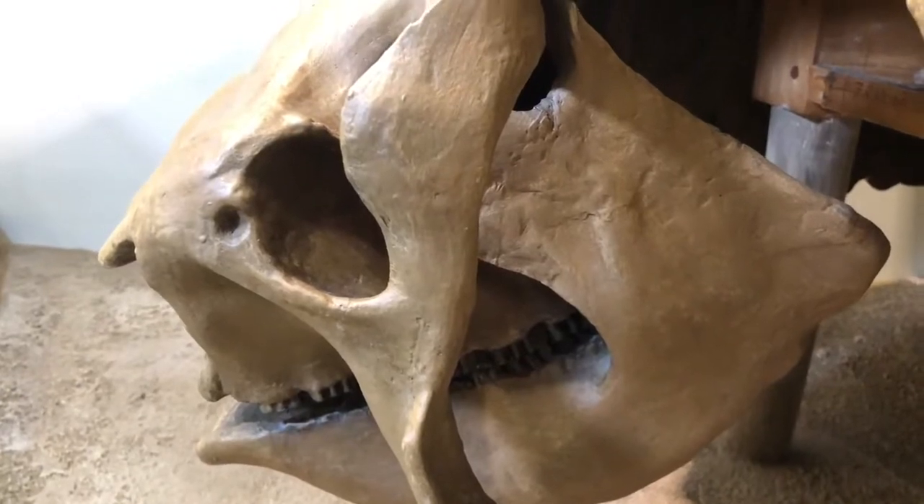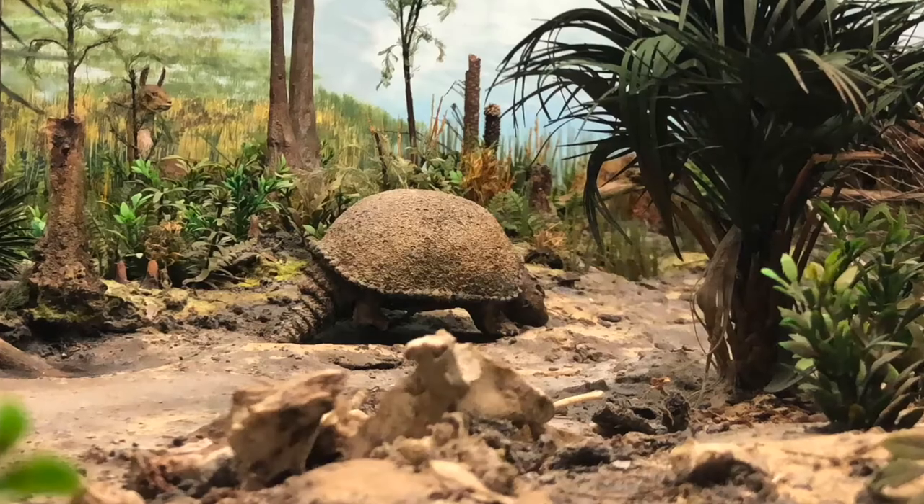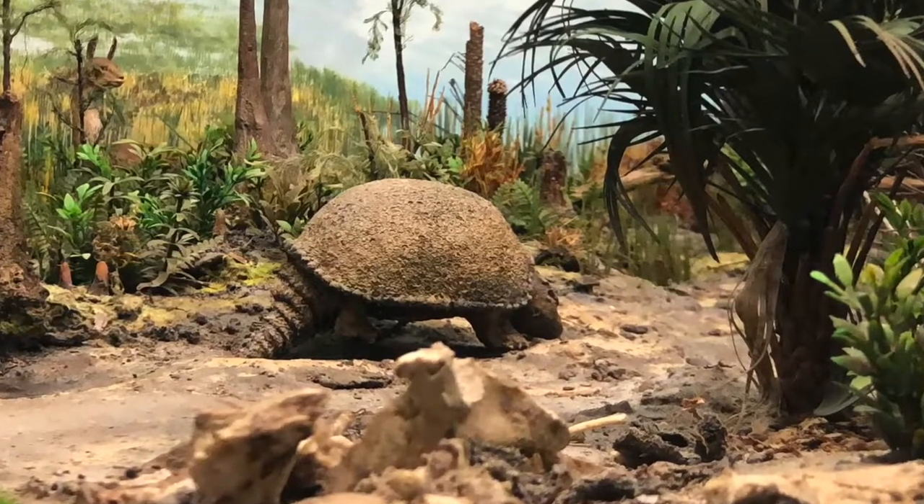Glyptodont is a Greek word meaning grooved or carved tooth. This animal grazed on rough grasses and small scrubs near streams and tributaries during the last ice age, two million years ago.